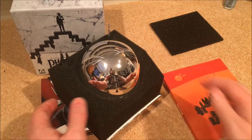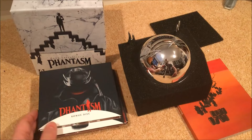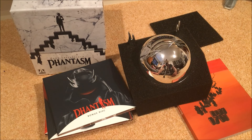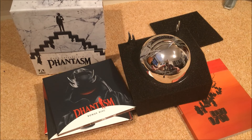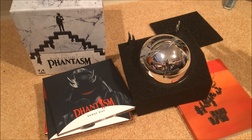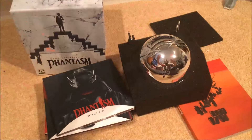That's just a quick unboxing of Arrow Video's new release of the Phantasm movies. I hope you enjoyed the video — if you did, give a thumbs up, like, and share. I'm close to 200 subscribers now so any support would be greatly appreciated. Thanks for watching and I'll see you again soon!